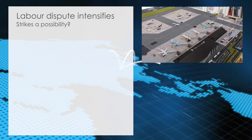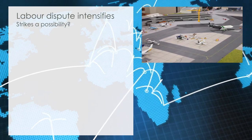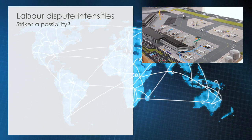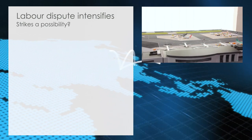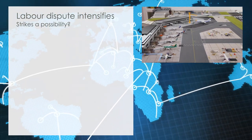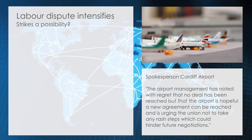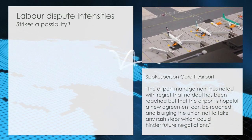Labour dispute intensifies. After the airport staff earlier in the year had unionized as a countermeasure following the airport's announcement of possible pay cuts, negotiations took place in relative silence over the summer. This has however come to an abrupt ending as the union today announced negotiations to have failed and prepared its members to take part in a vote on the union's next steps, including the possibility of strikes. An airport spokesperson commented that management had noted with regret that no deal had been reached, but hoped a new agreement could be reached and urged the union not to take any rash steps which could hinder future negotiations.